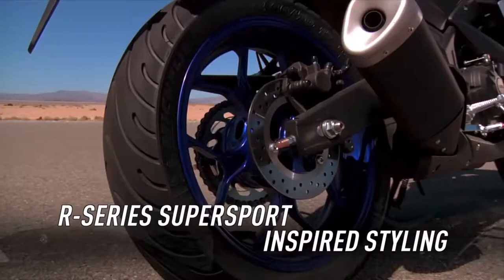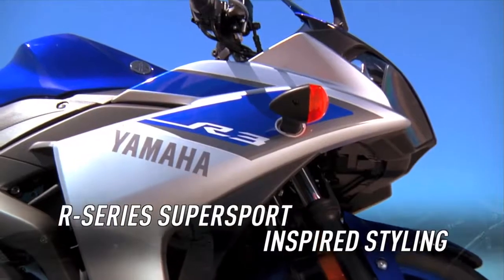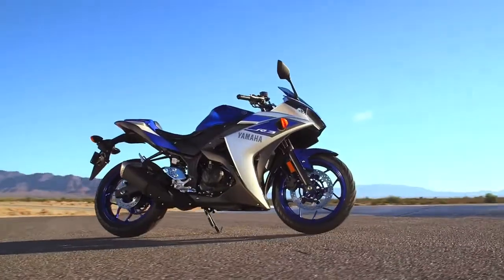Plus, it looks like an R-class bike — ten-spoke wheels, the cool cowling, twin headlamps. It looks like it's going fast just standing still.